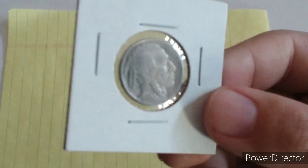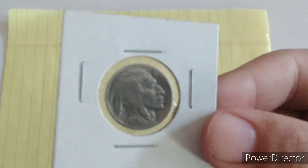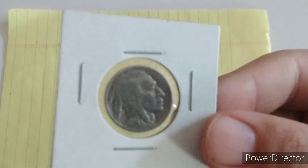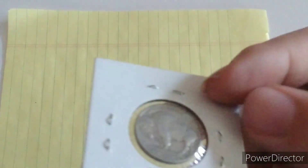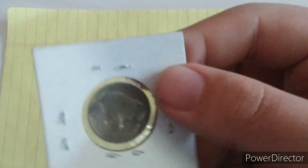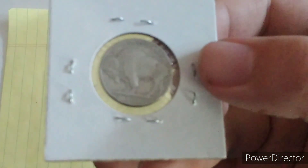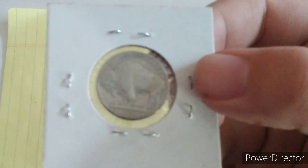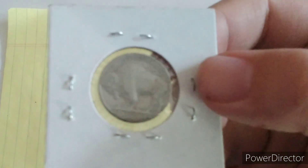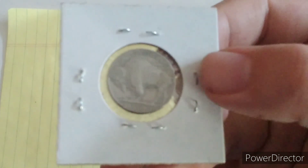This is a 1936 Philadelphia Buffalo Nickel.